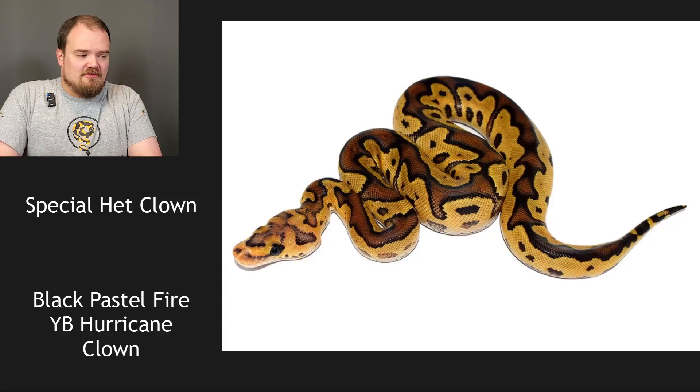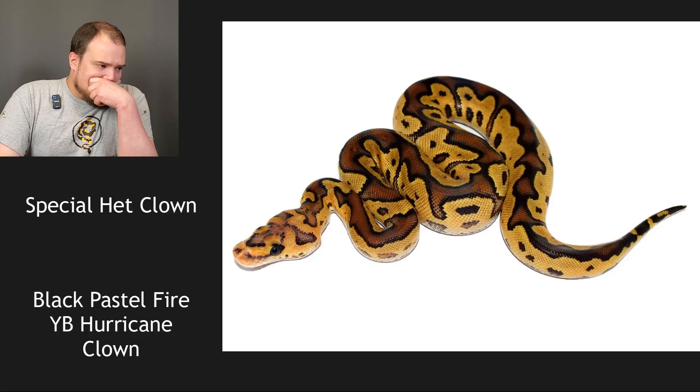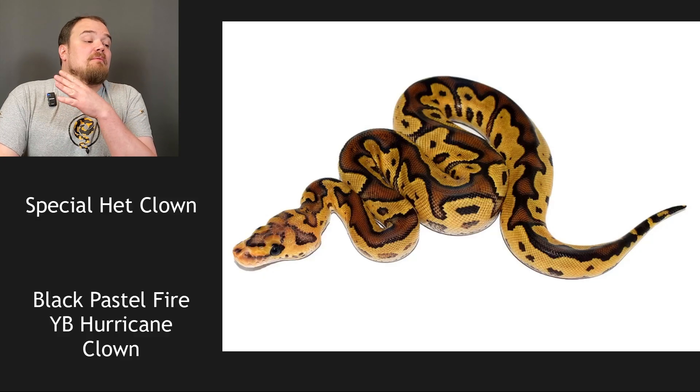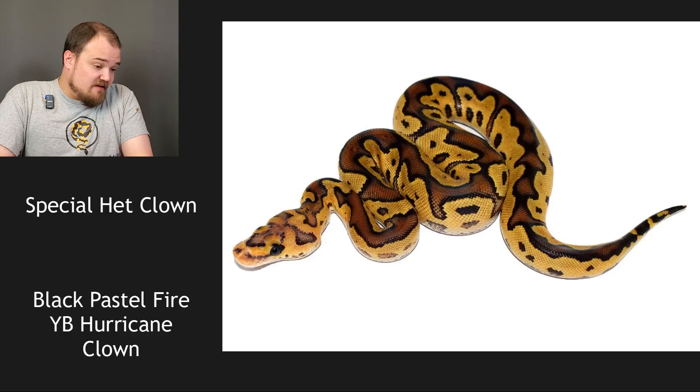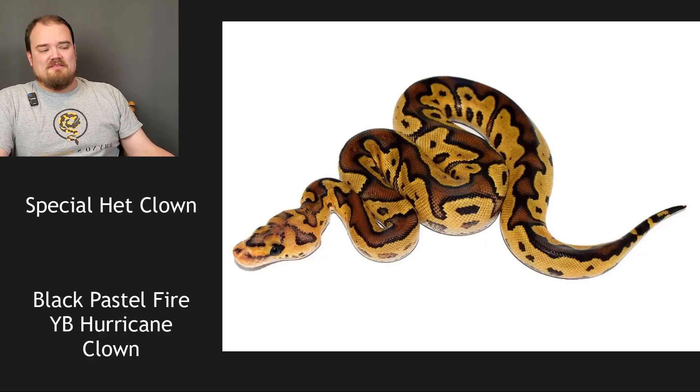Special het clown bred to a black pastel fire yellow belly hurricane — clown to clown, so we know it's a clown. I believe it's special. A lot of hurricanes have ice drapes, but I don't know about that here. Where is it getting its reddish color? Could it be black pastel, muted out by the special? Maybe even fire? I'm going to go black pastel because of that reddish color. I'm going clown, special, black pastel — and actually special clown black pastel yellow belly. Leaving the hurricane out. Those four.